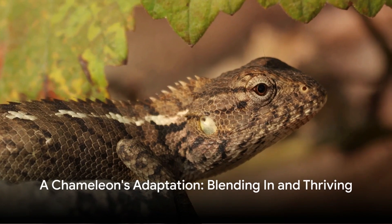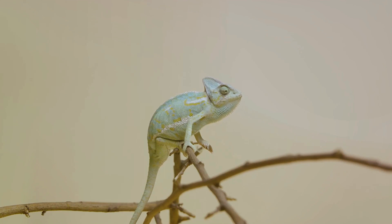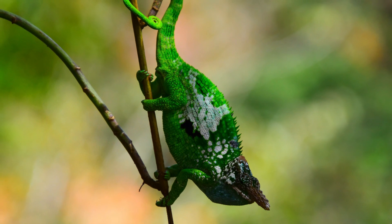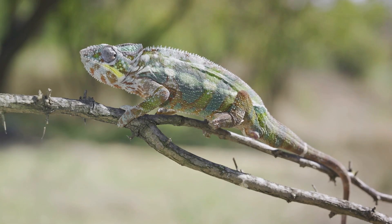Chameleons are indeed a testament to the beauty of evolution and adaptation. Their habitats may vary greatly — from the dense rainforests to the open savannas and even the chilly mountains. But no matter where they are, chameleons have an uncanny ability to blend in and adapt, to make any environment their castle. Whether it's in a tree or on a mountain, chameleons know how to make themselves at home.